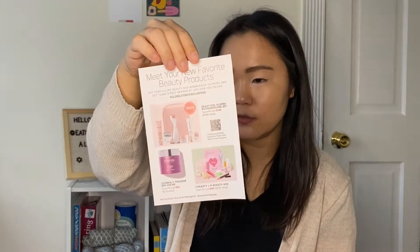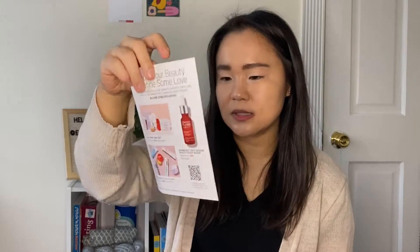So let me open the info here. There are some info cards here about the boxes that are on sale. And this is the magazine. They always put a magazine with a little bit of additional information in here, some tips and tricks from the beauty editors.